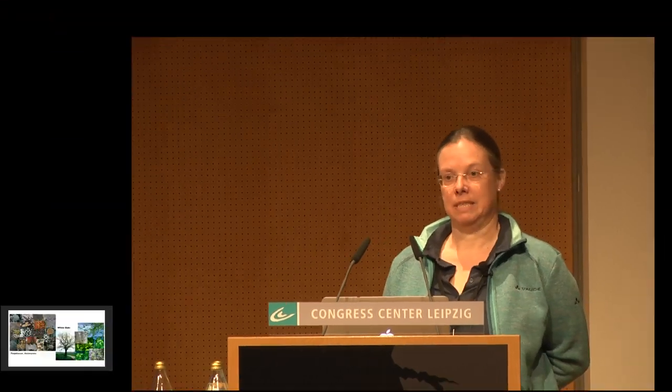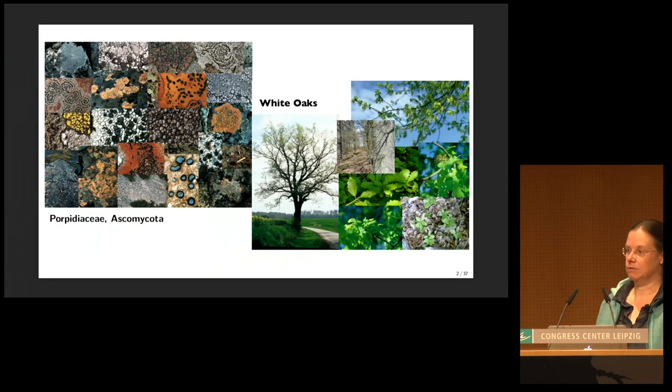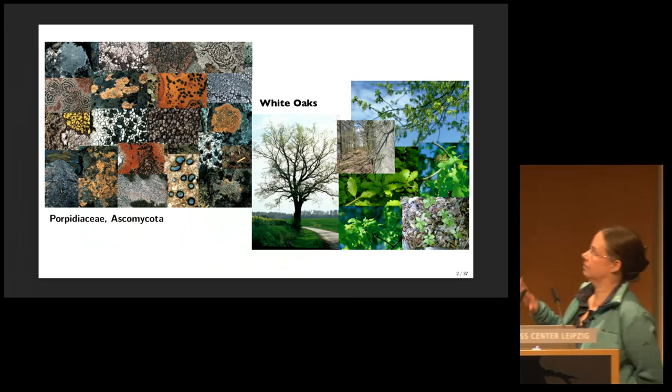Thank you very much for the introduction. My name is Jutta Buschbaum. I'm an evolutionary biologist — that is my background. I did my PhD at the University of Chicago working on little fungi that live in symbiosis with algae, forming colorful crusts on rocks.